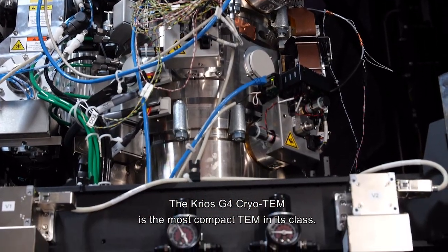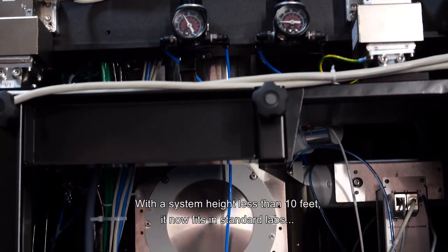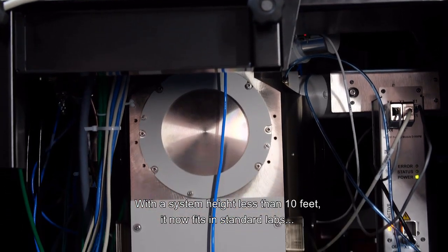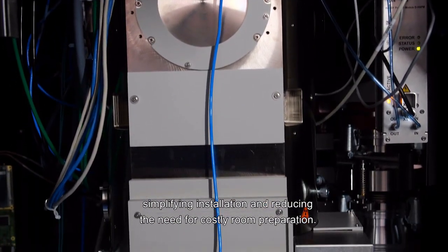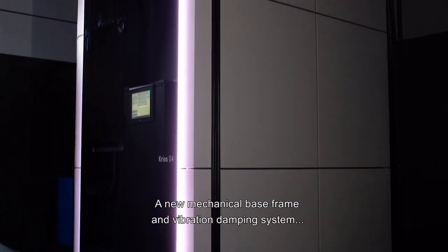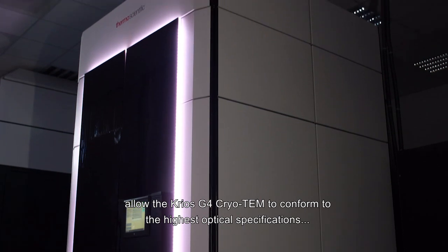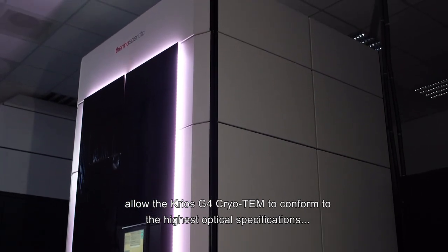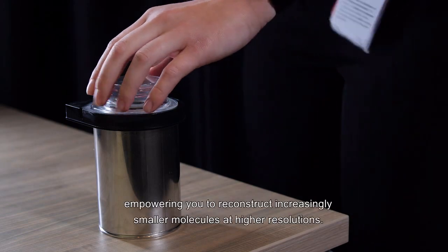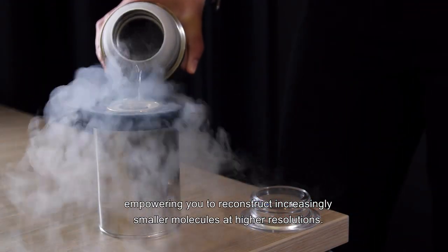The CryoS G4 cryo-TEM is the most compact TEM in its class. With a system height less than three meters, it now fits in standard labs, simplifying installation and reducing the need for costly room preparation. A new mechanical base frame and vibration dampening system allow the CryoS G4 to conform to the highest optical specifications for best-in-class performance, empowering you to reconstruct increasingly smaller molecules at higher resolutions.